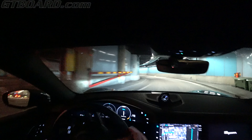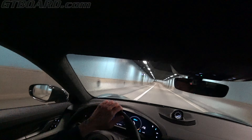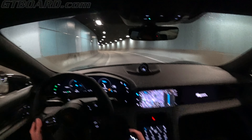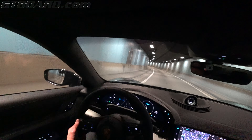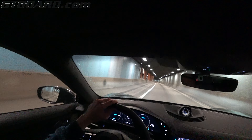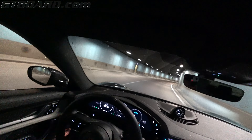However, the range on the Panamera Turbo S is a lot better. I really love the steering wheel - it's like a 90-degree angle, central lock indication, and it's just stunning. We could actually put on autonomous driving, or Porsche Inno Drive, that is.